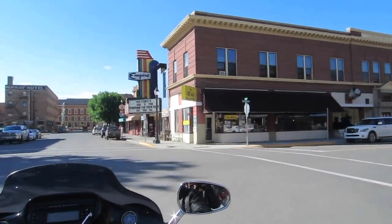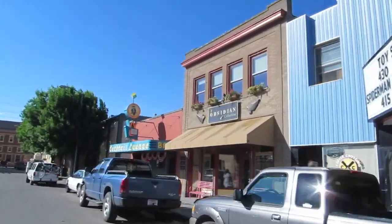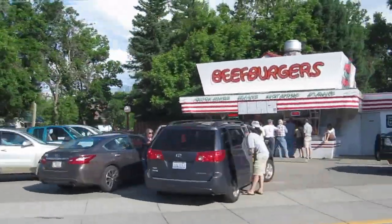We got to Livingston in the late afternoon and did a bit of touring around to check out all their cool buildings. Our campground was about 10 miles out of town, so after getting some groceries we hit the road to head out and check out where we would be staying for the night.